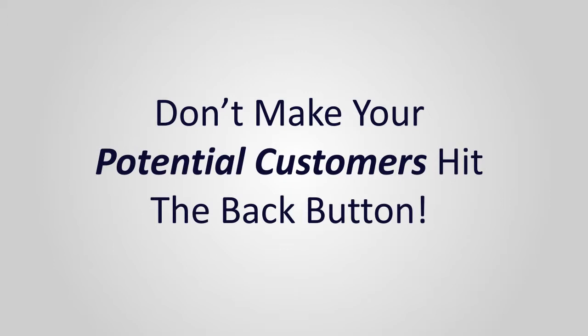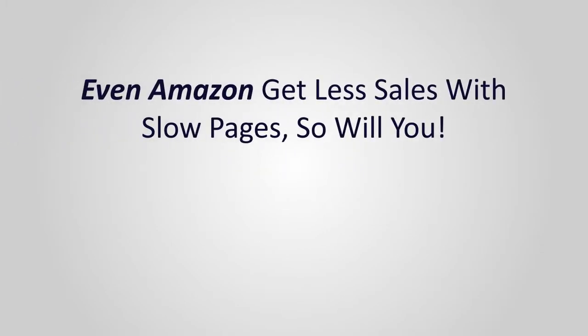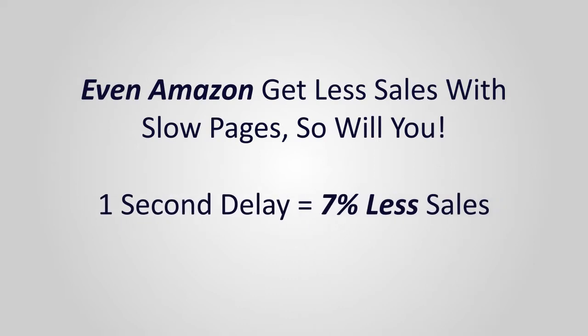And that's not all. Slow page load times can actually hurt your conversions and lose you sales. Even Amazon, one of the biggest retailers online, notes decreased sales when page load speeds go down. In fact, the site Strange Loop found that a delay of as little as one second could result in a seven percent drop in sales. That means if your site generates just five thousand dollars a month in sales, you'd be losing out on more than four thousand dollars a year — precious profits lost just because your site is loading slowly.